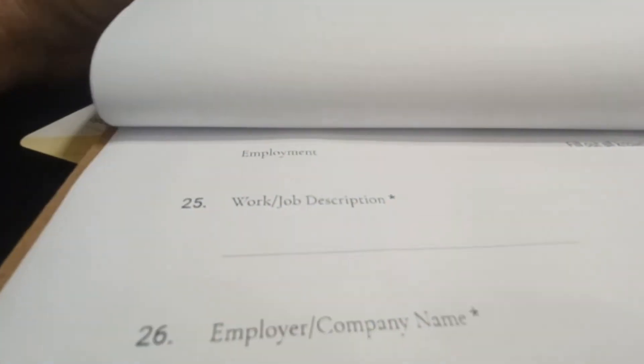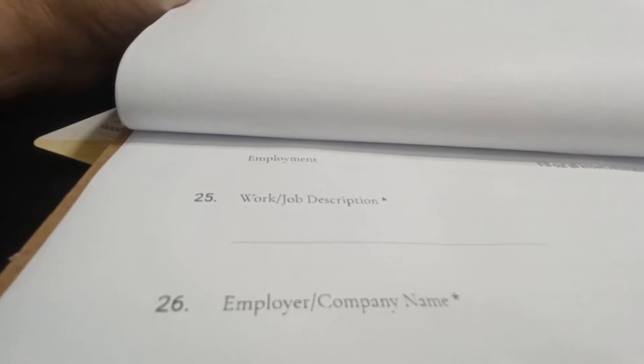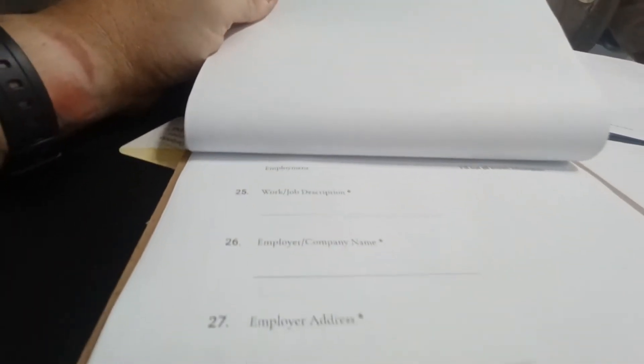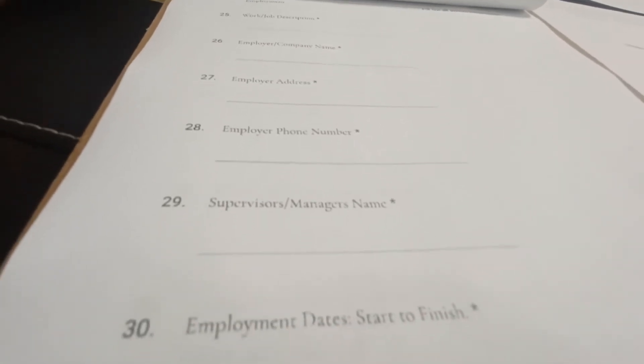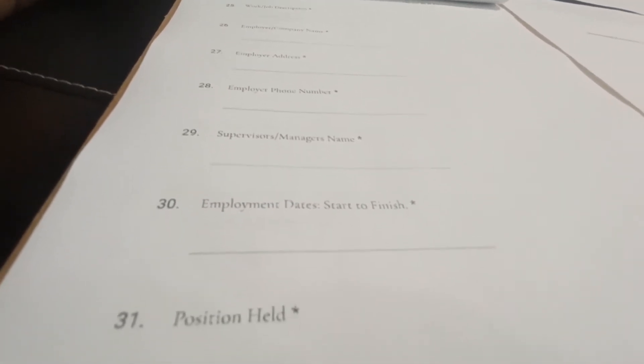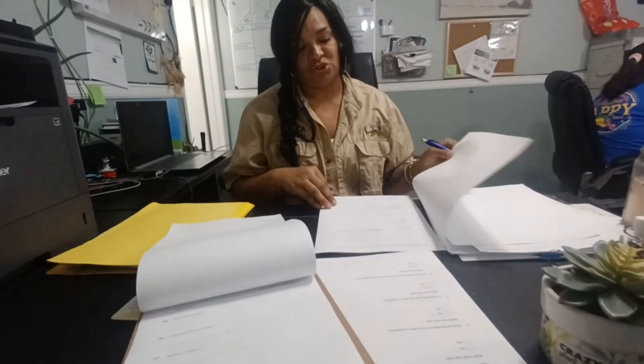We move on to work history and employment history. It is very important that we also have the description of their work, company information, address, and phone numbers — this should be available on their pay stubs and required documents. We will also be requiring a five-year history of their employment.